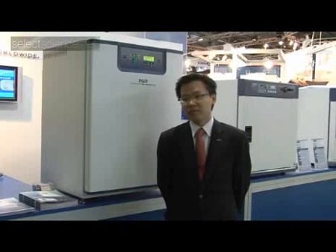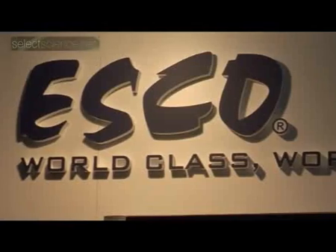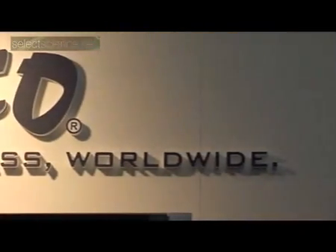My name is XQ Lin. I'm Vice President at ESCO. ESCO is a manufacturer of controlled environment laboratory equipment solutions. Among others, we are one of the world leaders in biological safety cabinets and are presenting a new range of incubators here at Analytica this year.